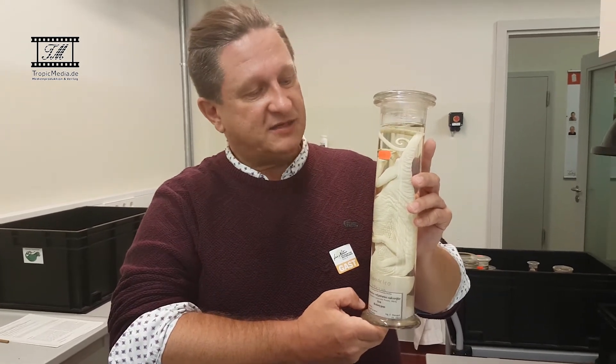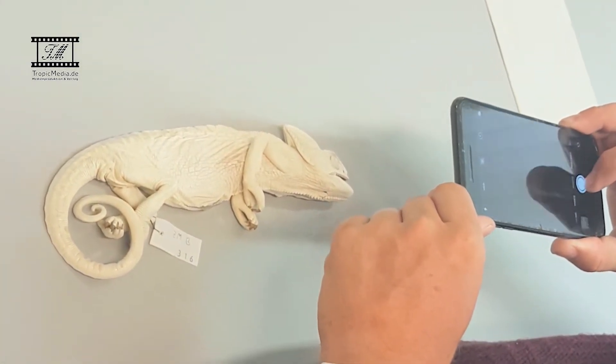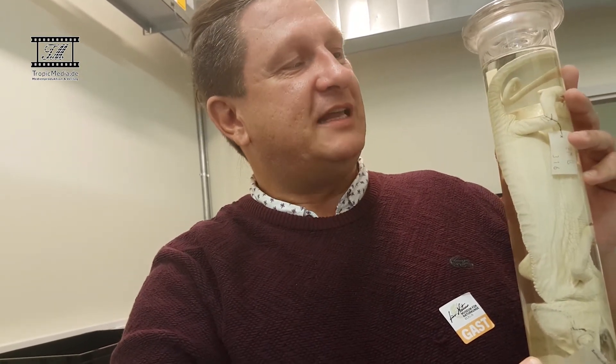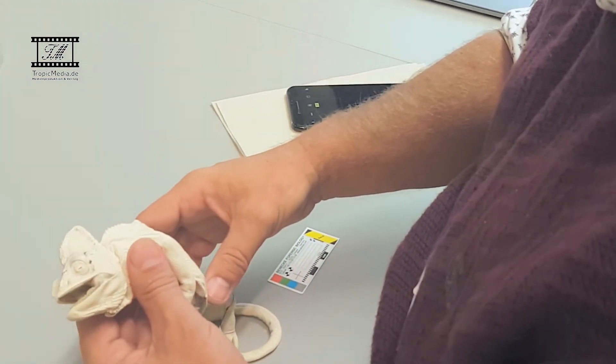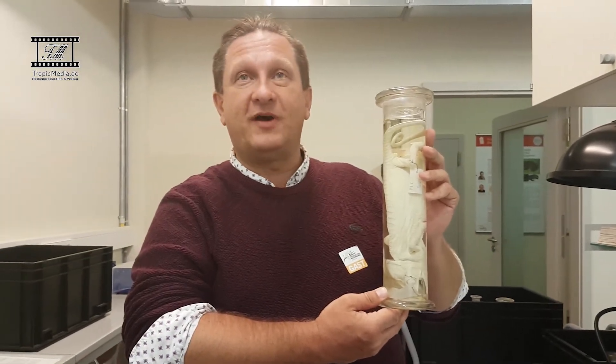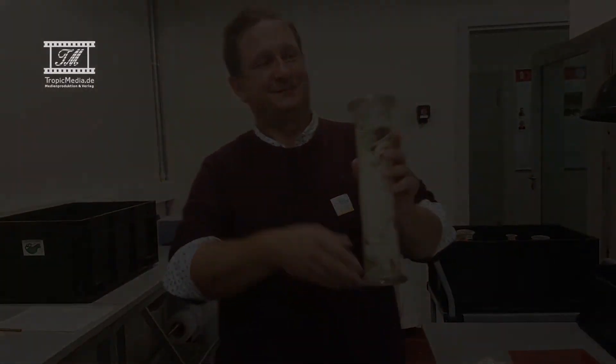It might be that the place where this specimen was originally collected no longer exists. But thanks to museums, we have this specimen that reminds us of that time and is kept in collections for reference, so that we can get an idea what it looked like 150 years ago, and where to find it once the situation in the south of the Arabian Peninsula stabilizes and the war is over. Thank you very much.